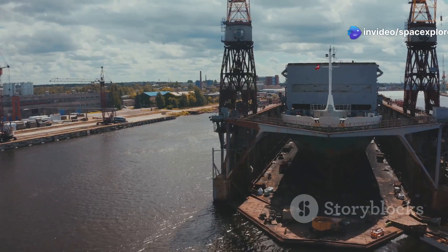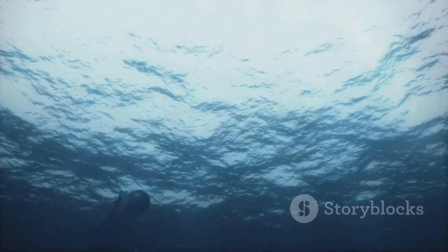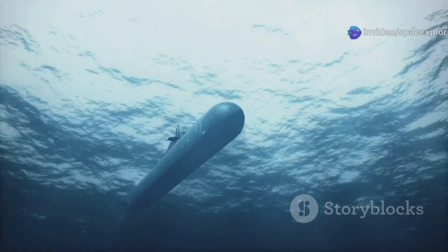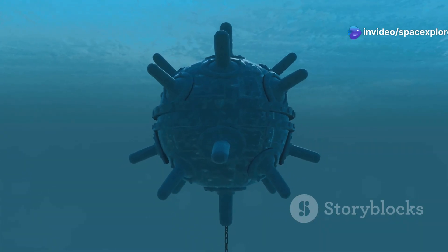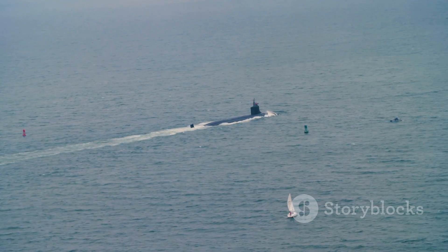At the heart of the Yasin M's capabilities is its impressive size. With a submerged displacement of nearly 14,000 tons, it is significantly larger than most attack submarines operated by other navies. This size allows the Yasin M to carry a heavier and more diverse weapons payload, and also contributes to its impressive range and endurance.